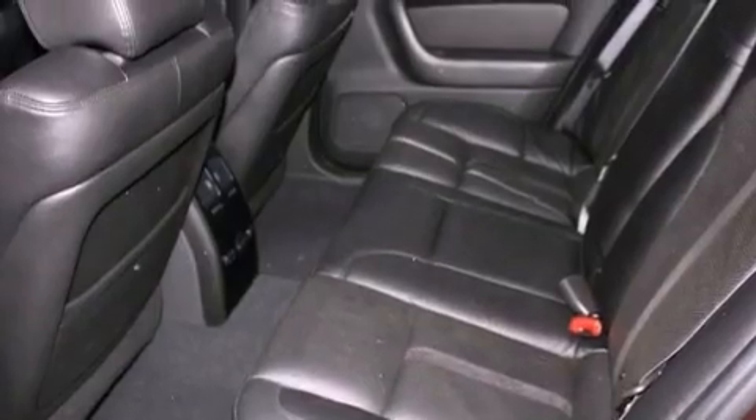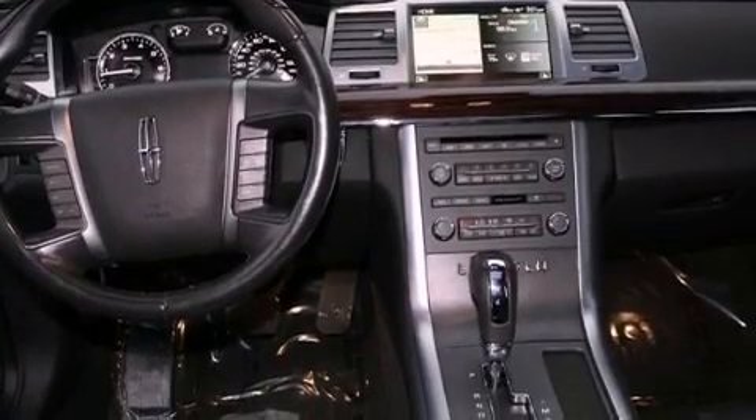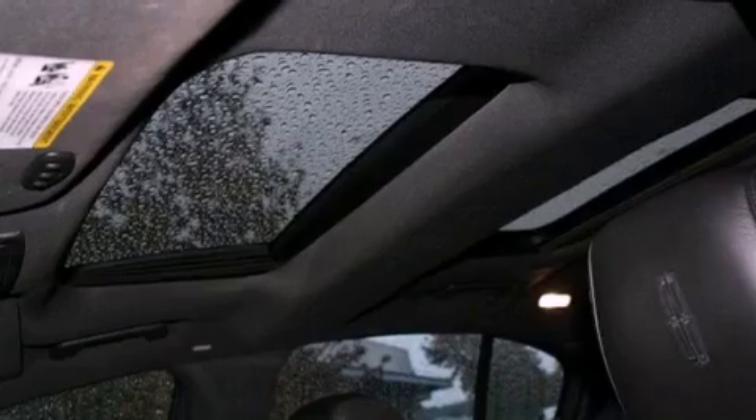The following features are also included: front seat with memory settings, air conditioning with automatic climate control, cruise control, a CD player, leather seats, a security system, fog lamps, an anti-lock braking system, and steering wheel controls.